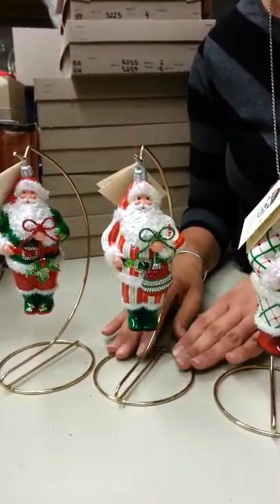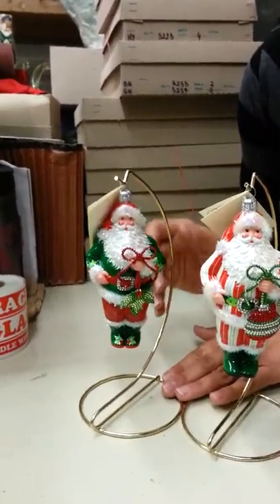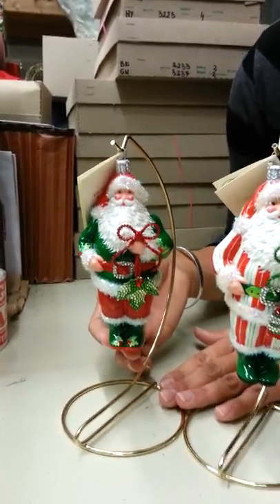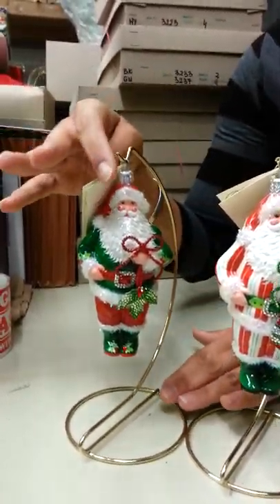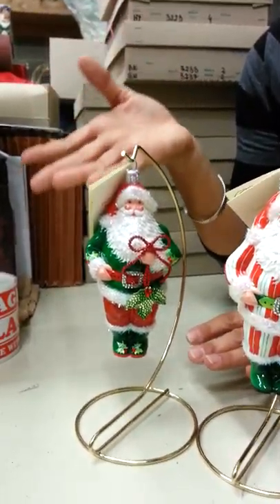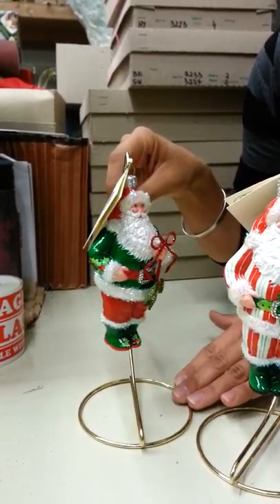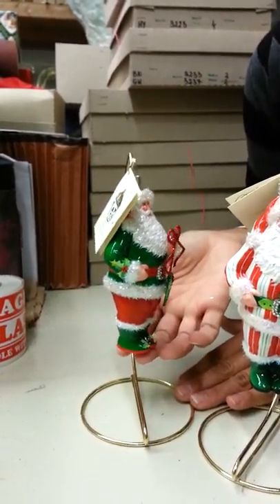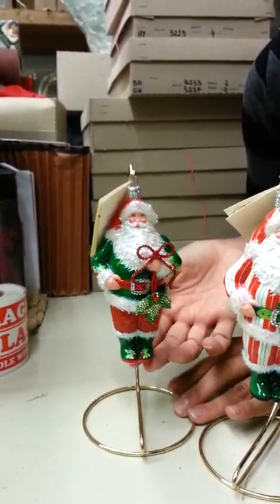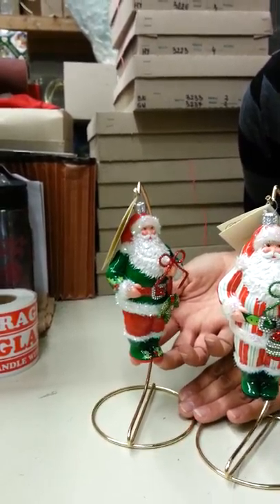The last one, and this is the first time we received this Holly version, so this is very exciting. He is very updated in his coat — he's got a red hat, the green coat, red belt and the pants, and then the green boots with a little holly detail on them.